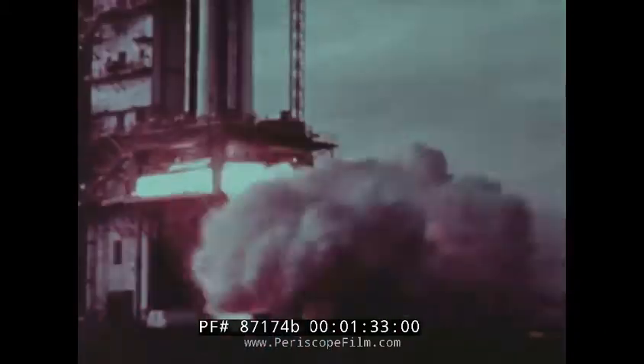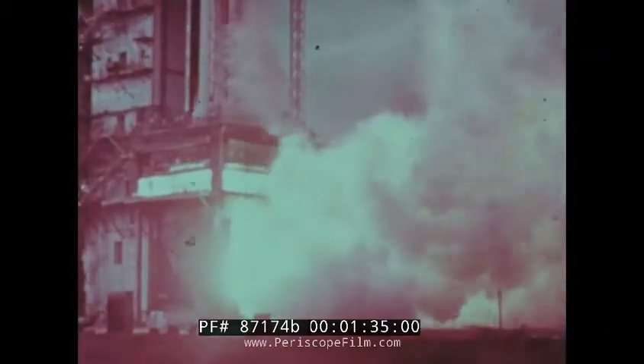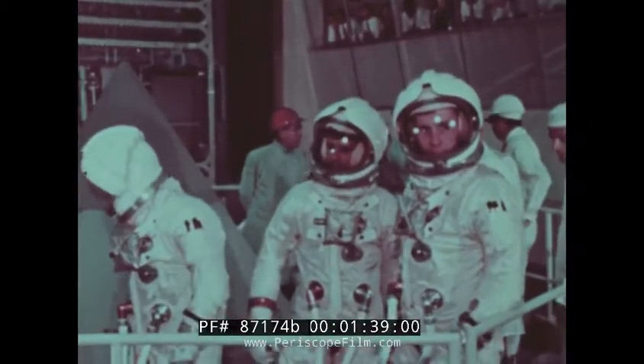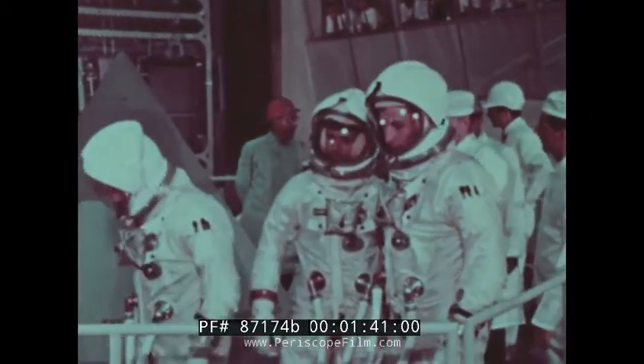The Saturn rocket, the Apollo spacecraft, and all the component parts have been tested and retested. Everything is nearly ready, including the crew, for this country's first three-man spaceflight.